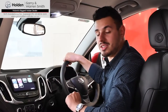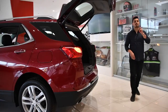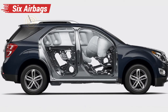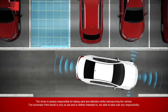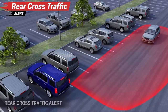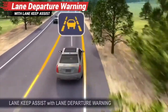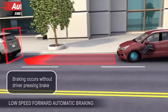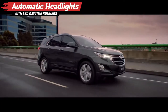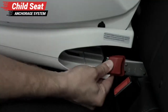The technology packed into this SUV won't just make your day easier, it'll make it safer. The Equinox has an impressive safety line-up and is equipped with six airbags including rear, side and curtain, rear view camera, rear and front park assist, blind spot alert, rear cross traffic alert, forward collision alert with heads-up warning, lane departure warning with lane keep assist, autonomous emergency braking, following distance indicator, autonomous headlights with LED daytime running lights, and the child seat anchorage system.